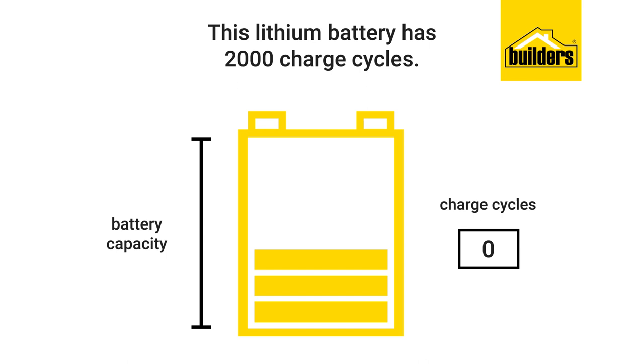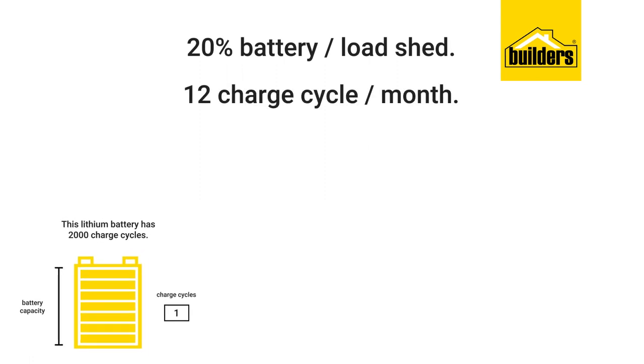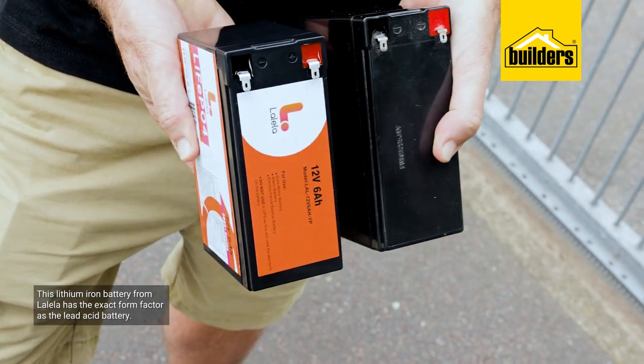So compared to the lead-acid battery calculation, where again you use 20% battery per load shed, it works out to about 12 charge cycles per month, which over the design life of 2,000 cycles is about 13 years. This lithium-ion battery from Lalele has the exact same form factor as the lead-acid battery.